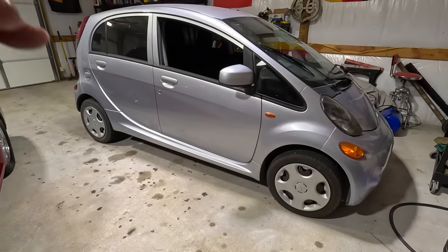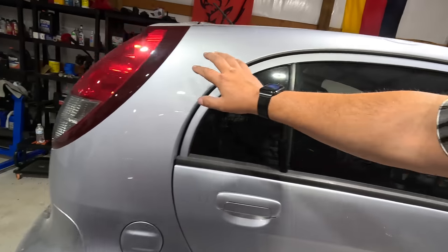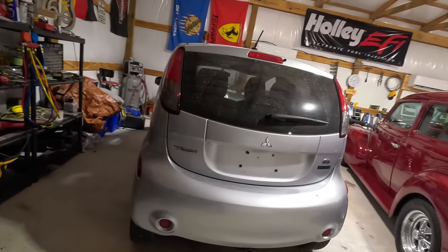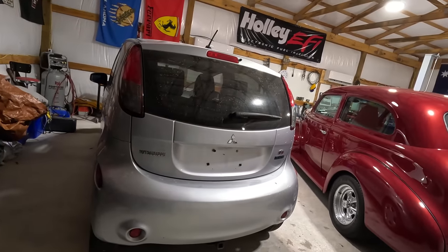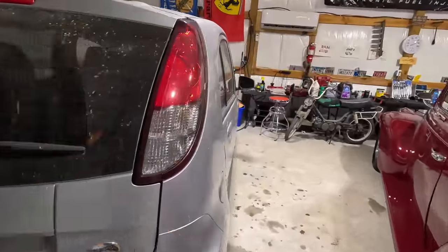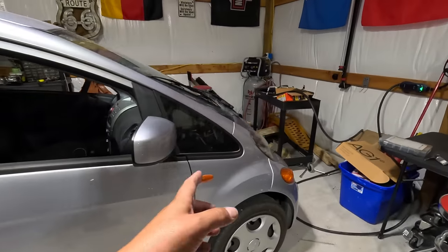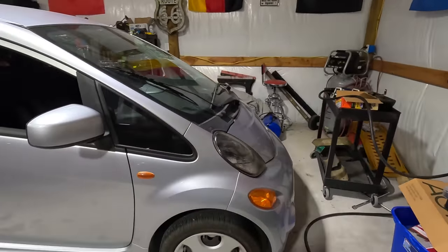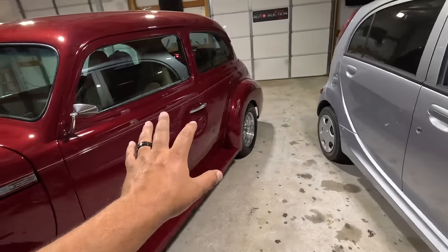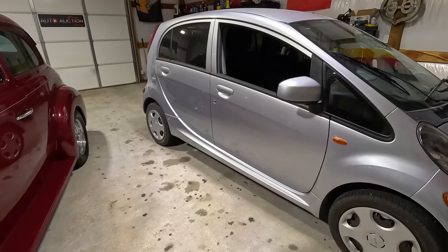The iMiEV - there's a big update here. I've been doing a lot of research on these little EVs, not just the iMiEV but the Nissan Leaf as well - these old, long-forgotten and abandoned electric vehicles. I think you guys are going to be surprised about the update. There are actually two updates - one not so good and one actually really good. We'll do a dedicated video on this car and also the rear axle seal on the Chevy, and we'll be back with the Maserati.